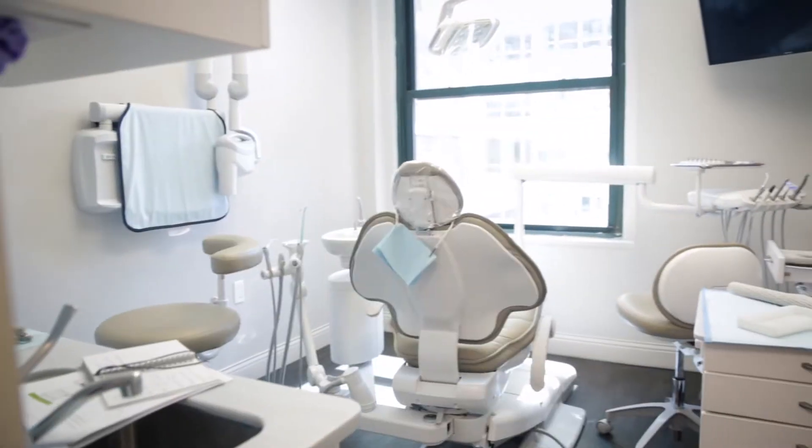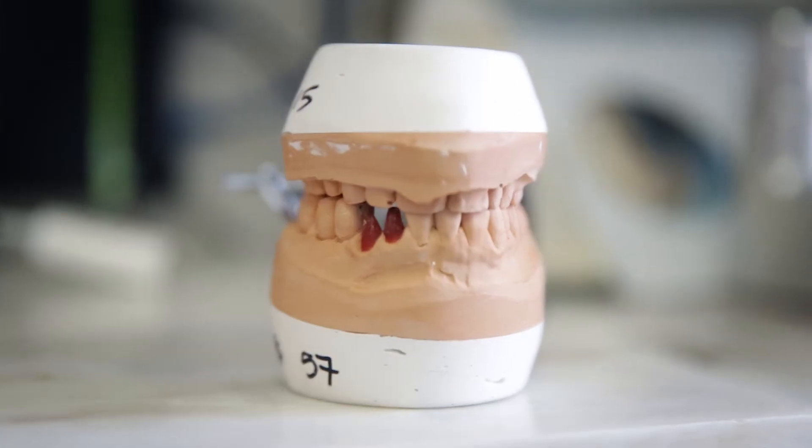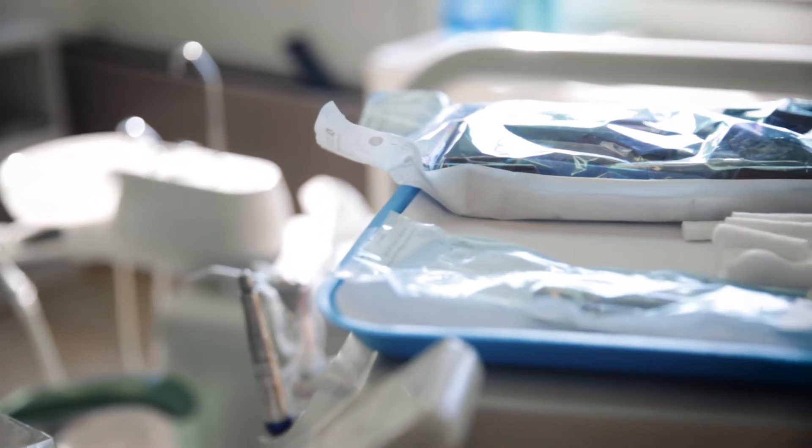Simplify in its earliest days was focused on dentistry, but what we realized is the pain point we are solving for is applicable across the healthcare setting.